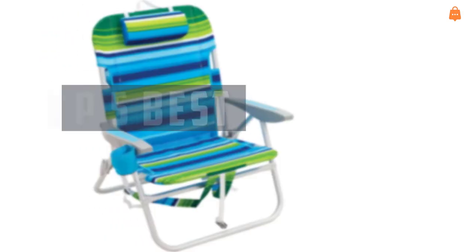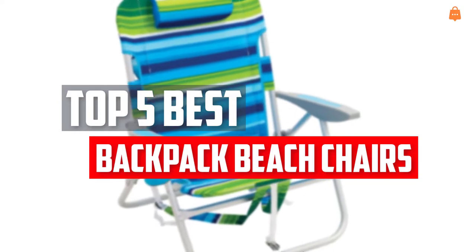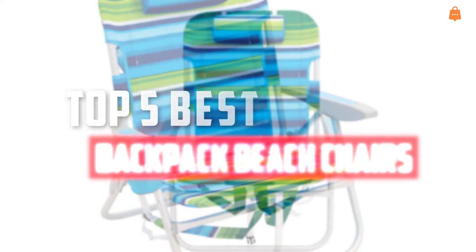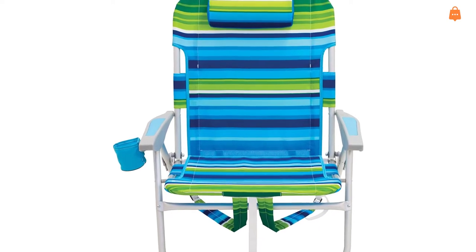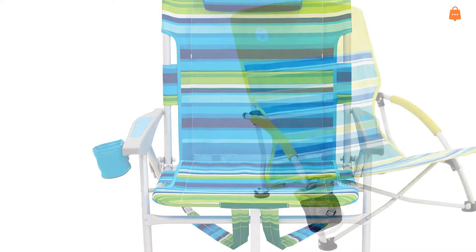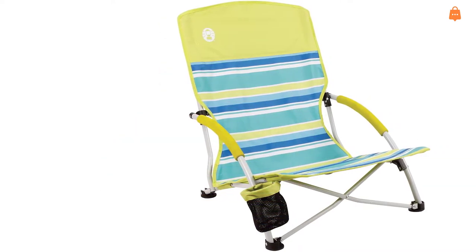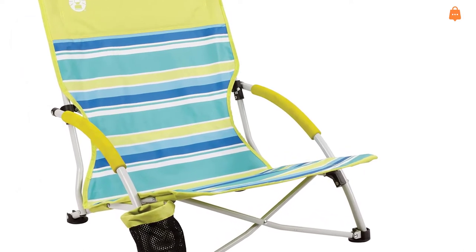In this video we will look at the top 5 best backpack beach chairs available on the market today. We made this list based on our personal opinion, hours of research, and customer reviews. We've considered their quality, durability, features, and more. If you want more information and updated pricing on the products mentioned, check the links in the description box below. So, let's dive into the video.